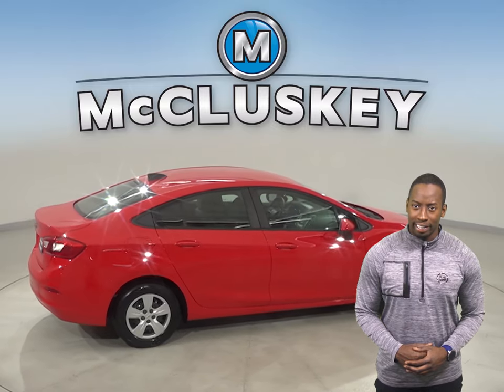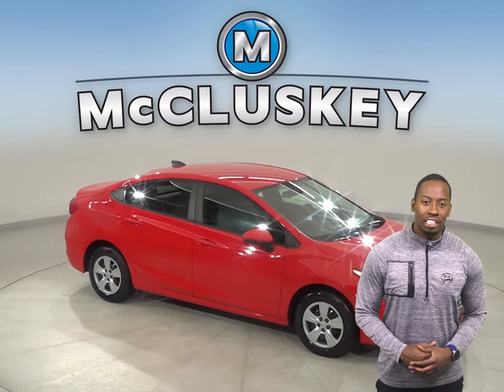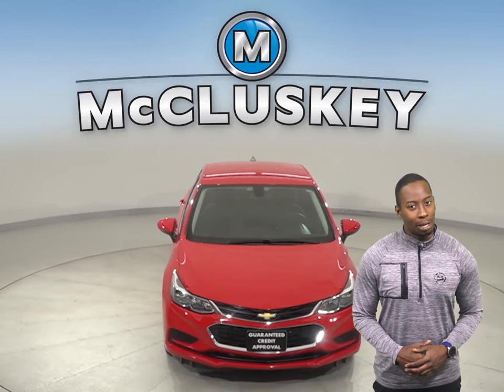and it's more than ready to hit the road. Come on down today and try it out with our free 48-hour test drive. This Cruze is covered by our free lifetime warranty for unlimited miles and unlimited years.